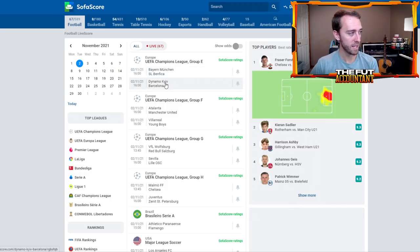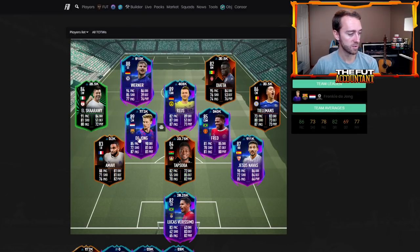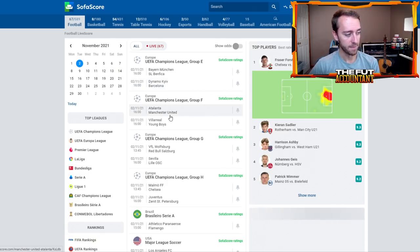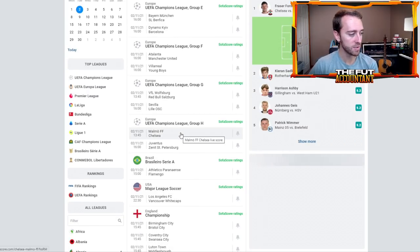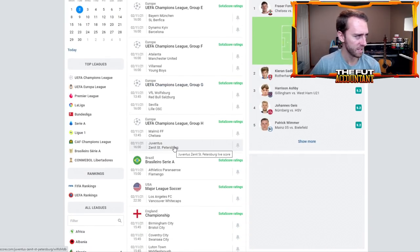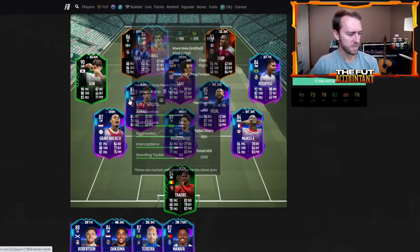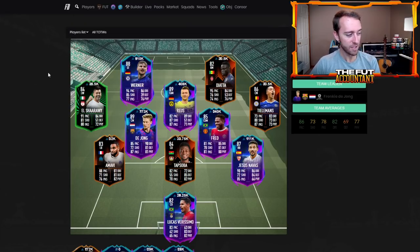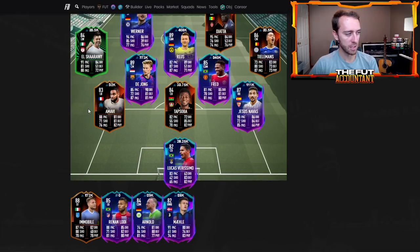Same thing with Barcelona — their Road to the Knockout card is De Jong, and they're playing Dinamo Kiev, so they're big favorites. You wouldn't expect his card to move that much unless they get scored on. Atalanta and Manchester United, Villarreal and Young Boys, Wolfsburg — there are so many great games this upcoming Tuesday. Malmo and Chelsea: Chelsea are big favorites, but if Malmo were to score first, you never know. Or if Zenit were able to score first for your Juve card. You can do the same thing with the Europa League and Conference League cards as well.